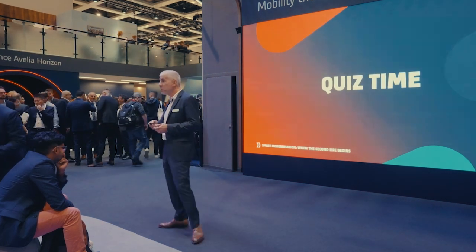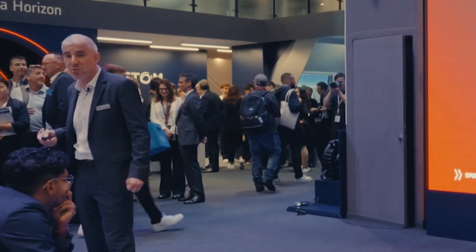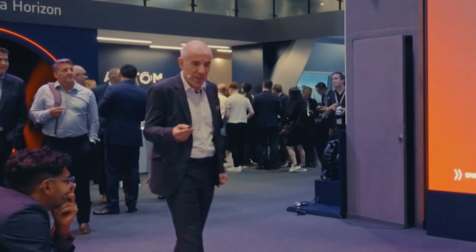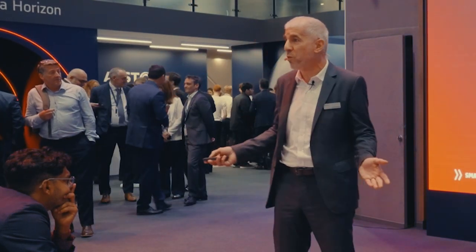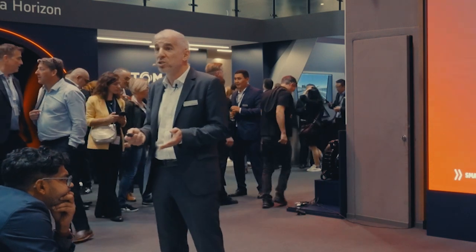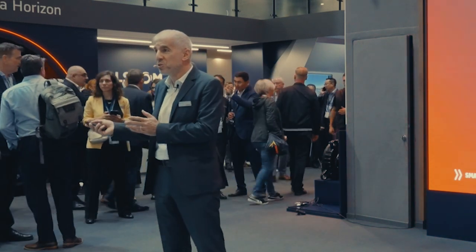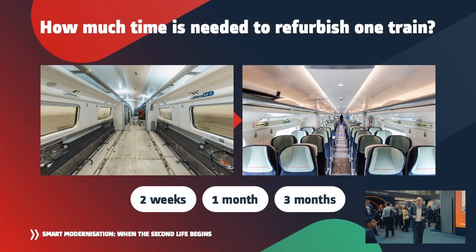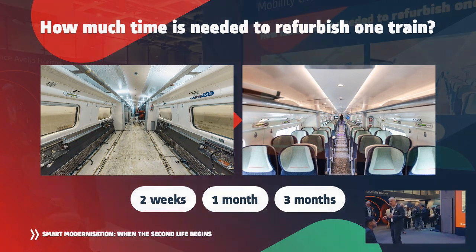Now for the second quiz. Avanti, as you can imagine, is an operator with a huge fleet — they cannot afford to stop all operations. The choice made together with Alstom was to refurbish one train at a time while the full fleet continues running. How long would you say it takes to refurbish one of these high-speed trains? We changed the seats, installed new seat reservation systems, LED lighting, and many other things.